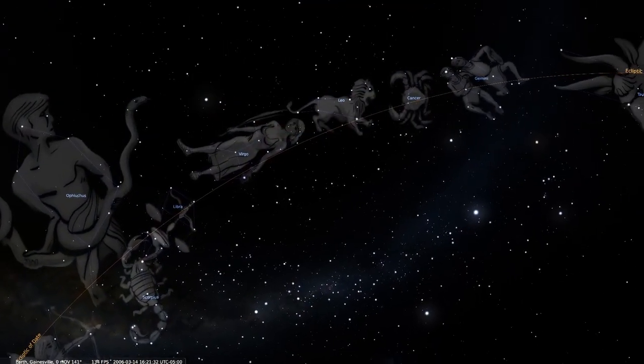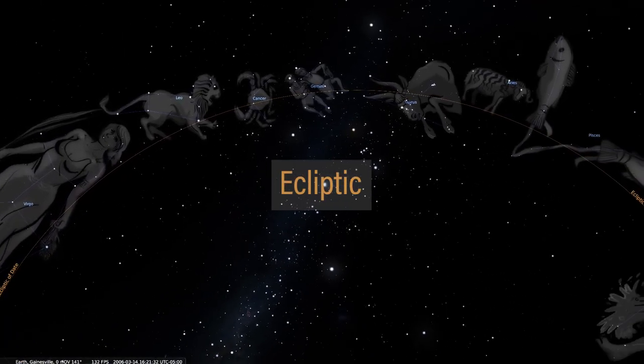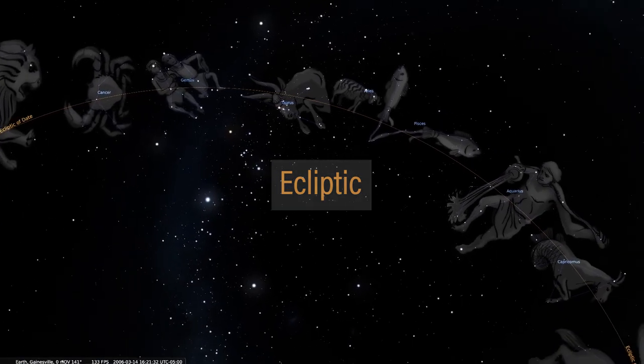There are currently 88 constellations recognized by modern day astronomers. Twelve of those constellations lie along a path in the sky traced by the sun and the moon. This path is called the ecliptic, and those twelve constellations are the constellations of the zodiac.